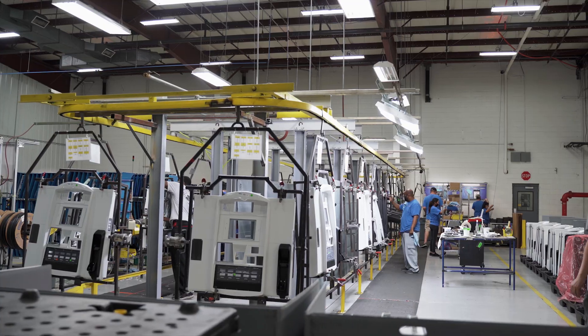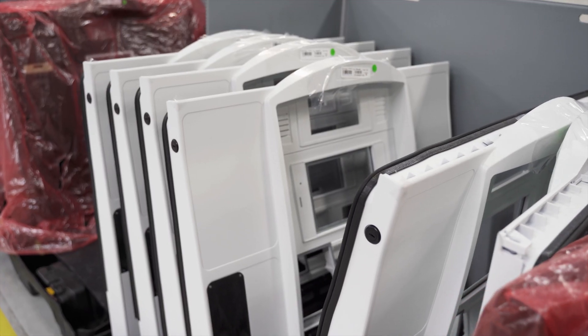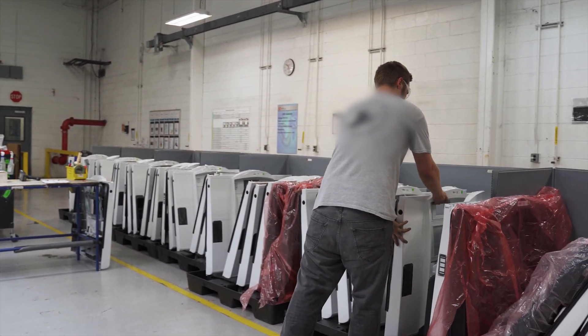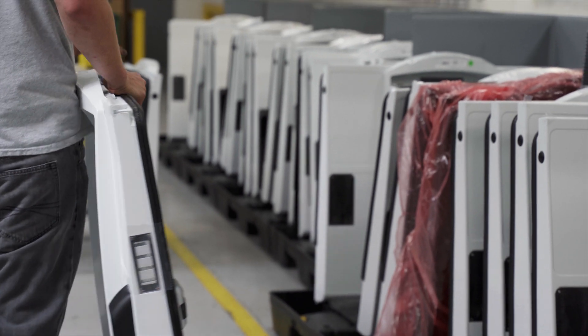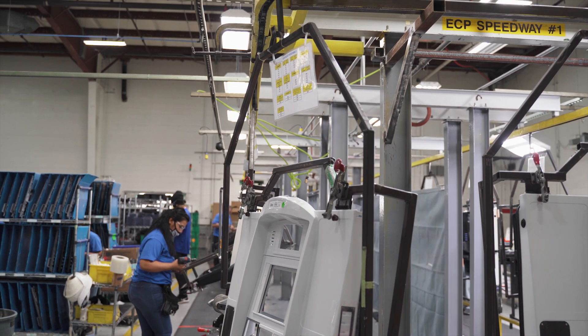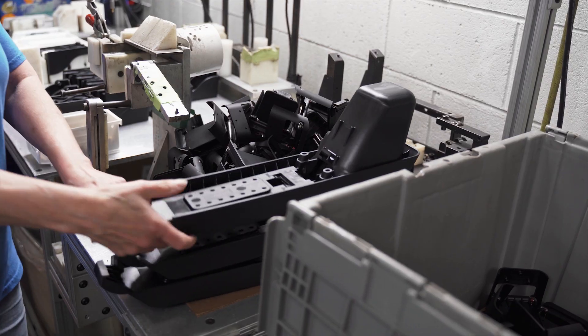Just as impressive, shipments are sequenced by color, by product, and in precise order to feed into our customers' plants for the final assembly of each fuel dispensing system. From order intake to shipping date, the entire process is executed in three to five days.